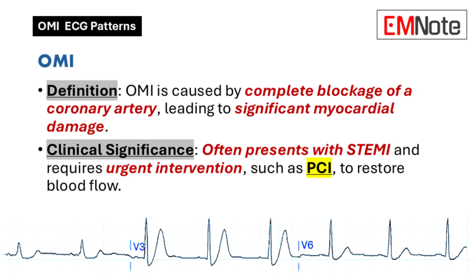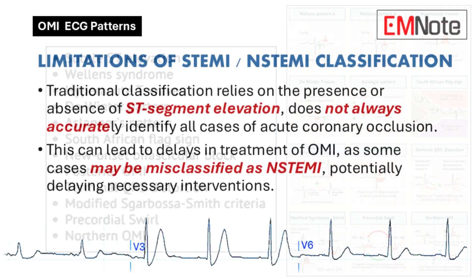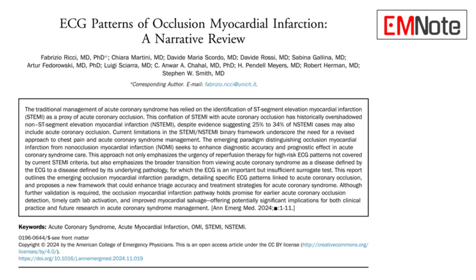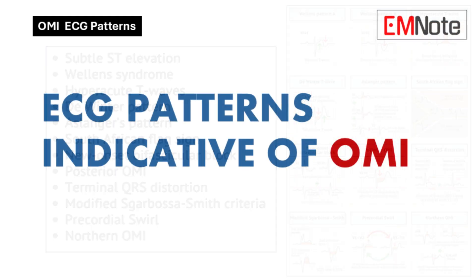Some of these patterns have fascinating names — almost like code words. We're talking Wellen Syndrome, De Winter Pattern, and there's even a South African Flag Sign. Our approach to acute coronary syndrome is shifting. Relying only on ST segment elevation to diagnose can be misleading. Studies have shown that up to 34% of cases that initially look like NSTEMI — meaning no ST segment elevation — might actually involve an occlusion. That's a significant number of potential misdiagnoses we want to avoid.